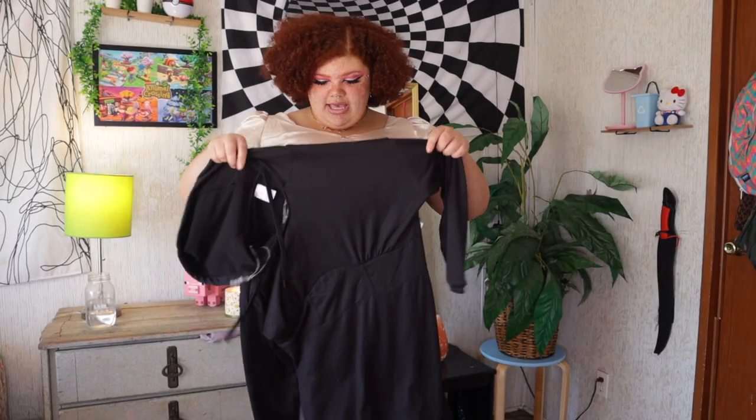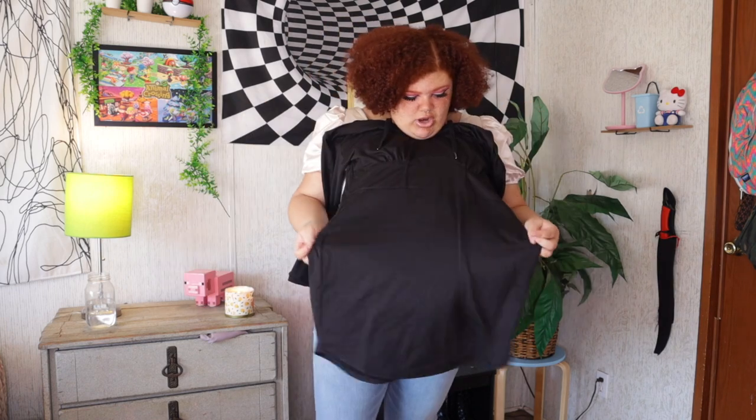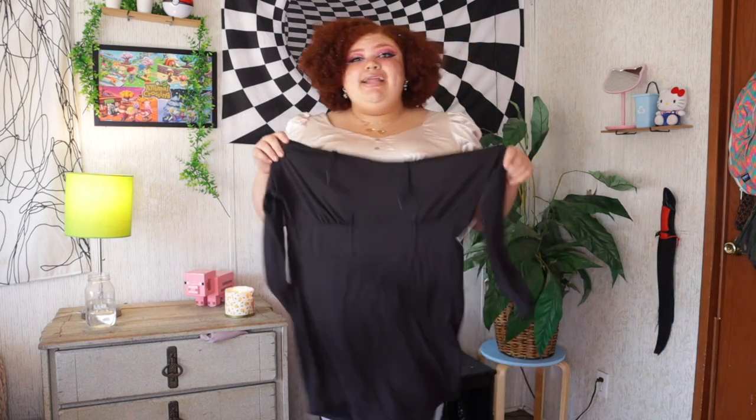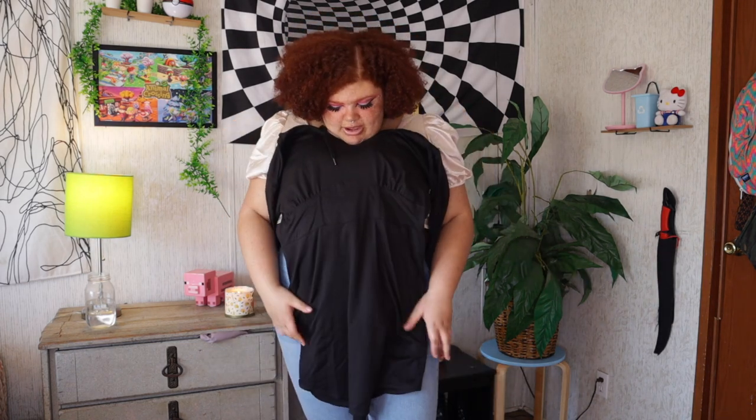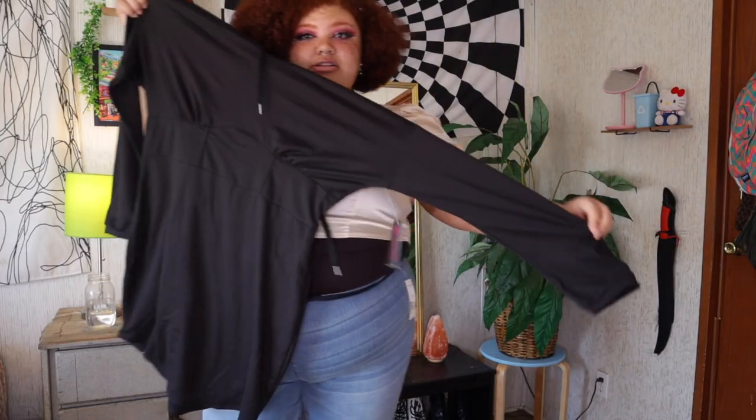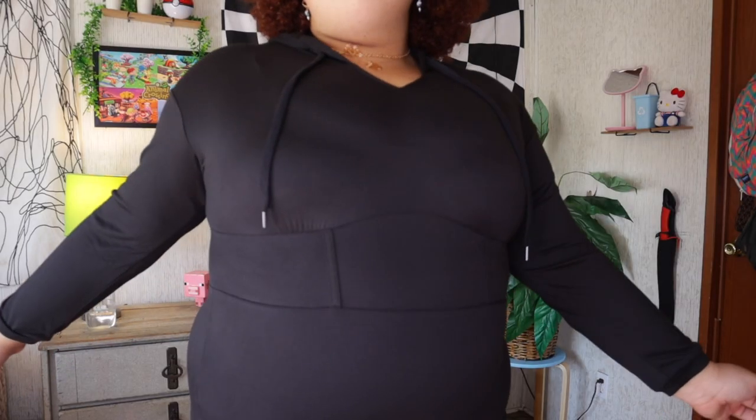This next item is a black corset dress. They were also out of stock in the size 3X, so I had to get a 2X in this as well. I think it is kind of bodycon, so I don't know how much I'm gonna like it — I'm not a huge fan of bodycon, but we'll see. It's long sleeve. So here is the corset dress on. With the No Boundaries brand I believe these are Juniors, so they do run a little bit smaller. I definitely should have opted for the 3X if they'd had it in stock. I do love the detailing and it has a lot of stretch — it's comfortable. The sleeves are a little short. I don't think I'm gonna keep this as well. It has a hood, no pockets.